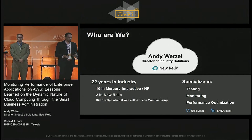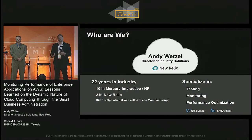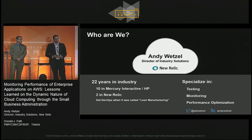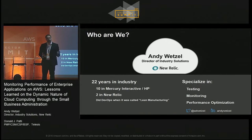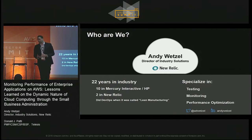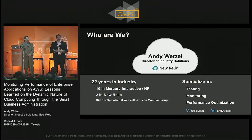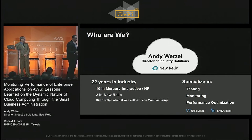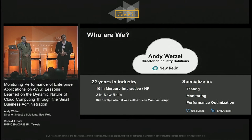I've been in the software industry for about 20 years. I spent about 10 years at Mercury Interactive and HP — for those who may know Mercury or have heard of LoadRunner. About two years at New Relic. My first professional job, that I couldn't wear shorts to, was at a large aircraft engine manufacturer doing total quality management. Little did I know that lean manufacturing would be the progenitor of something like DevOps. I've spent a lot of my career working in performance management and performance optimization.